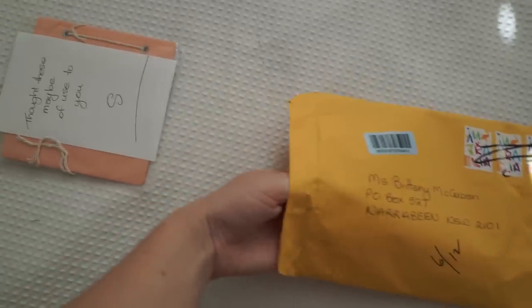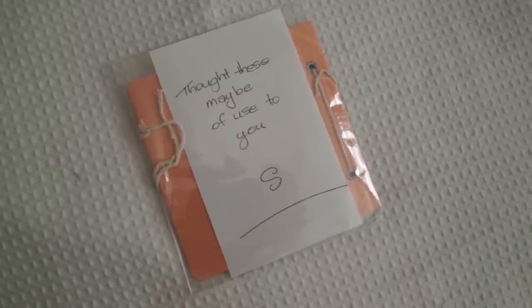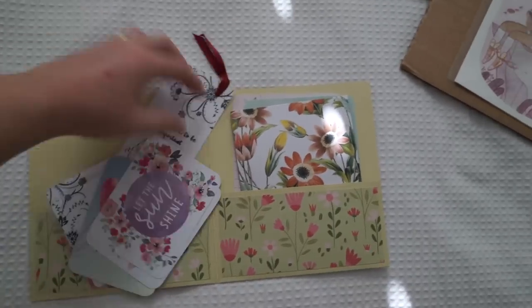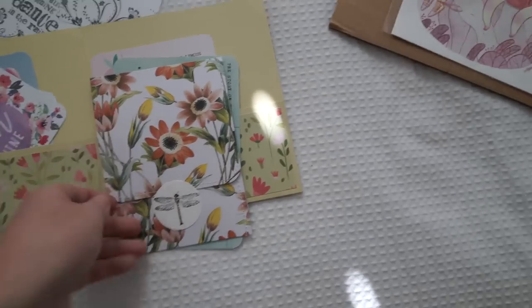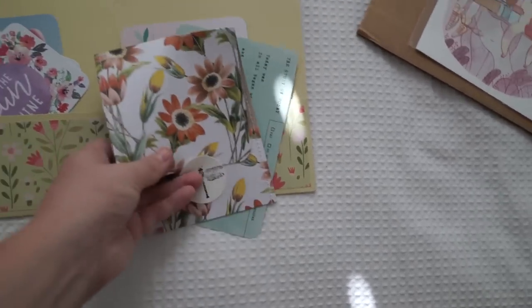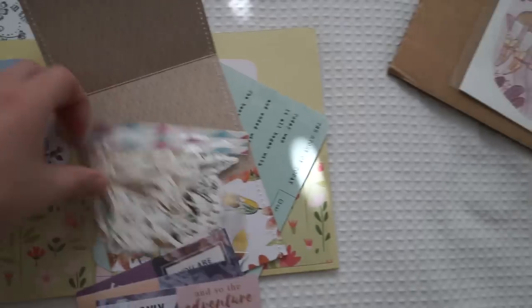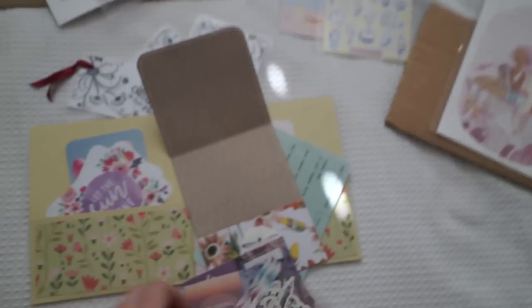The last thing I think is from a subscriber — this looks like it's handmade. It says 'thought these may be of use to you.' I'm going to have to figure out who sent this to me because I think it is just beautiful. I love this little flip book — it's so well made. Oh, everything's so cute. Those are really, really cute. I can't wait to go through those.